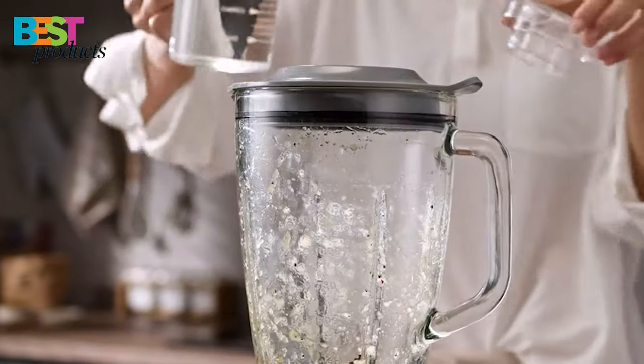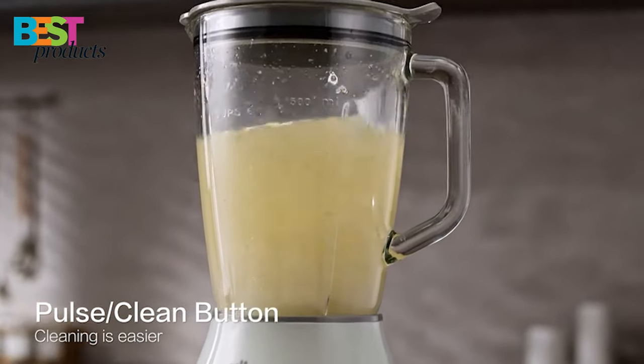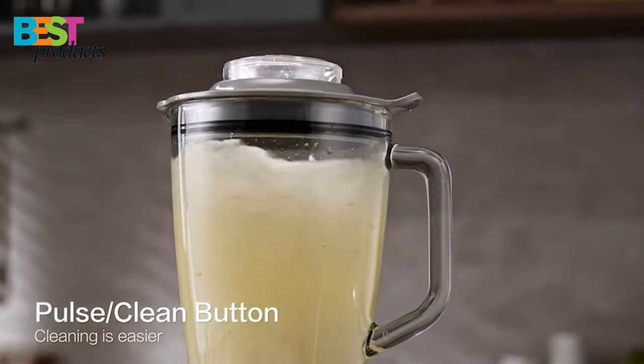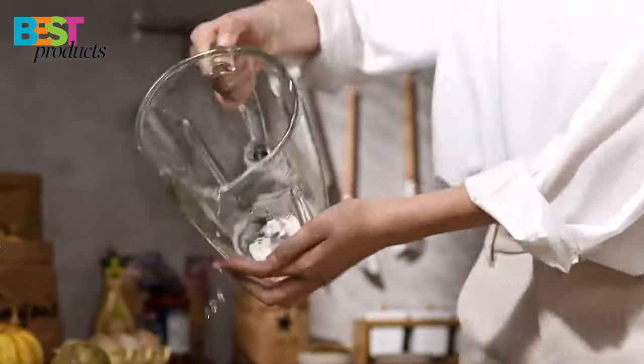It also has a self-cleaning function that makes cleanup a breeze. The package includes a 51-ounce glass jar with built-in markings and a filler cap, as well as a non-slip mat to keep the blender steady while in use.